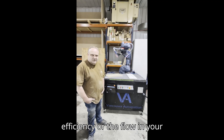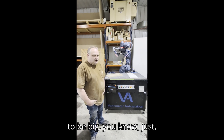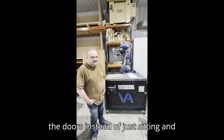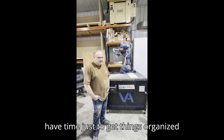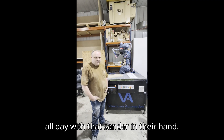Does it improve your efficiency or the flow in your factory? Oh yes, that's going to be big, because people can be moving the doors instead of just sitting down sanding them. They'll have time to get things organized instead of spending all day with that sander in their hands.